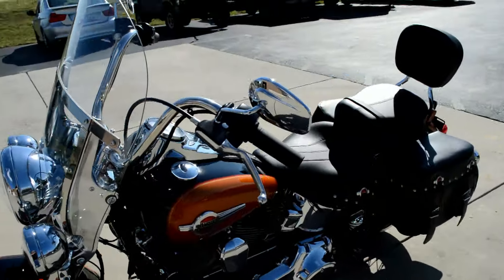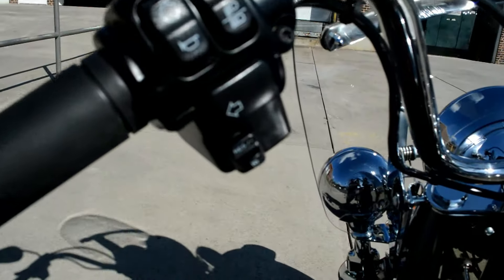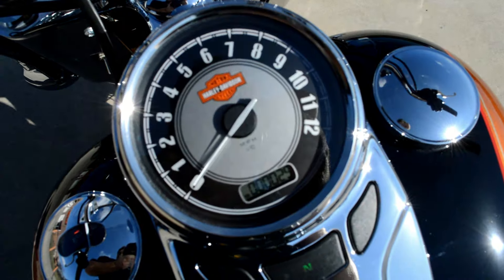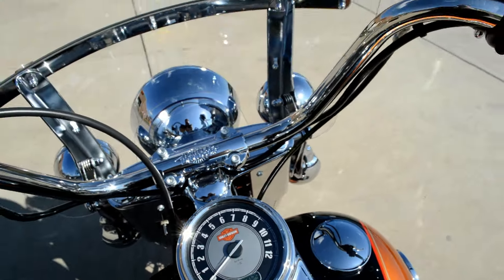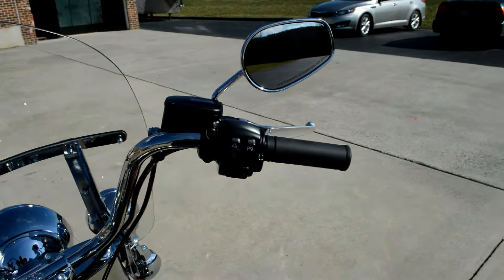Another really nice feature added to the Softails this year is cruise control, so you can control that right here with your thumb. Got the nostalgic styling paired with the 21st century technology — all comes together for one sweet ride.